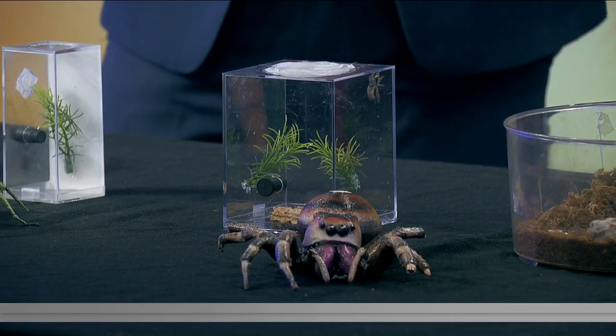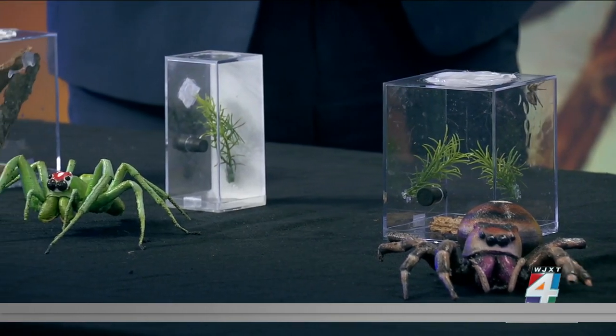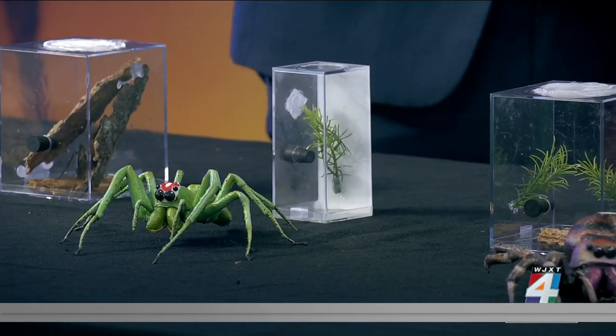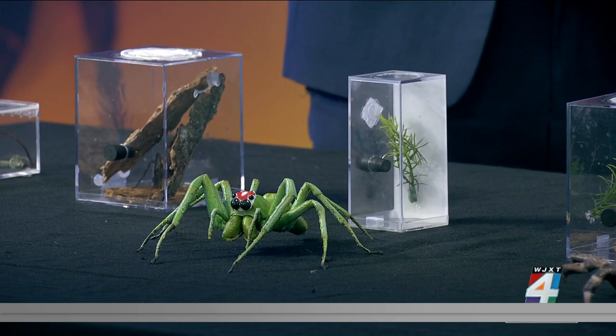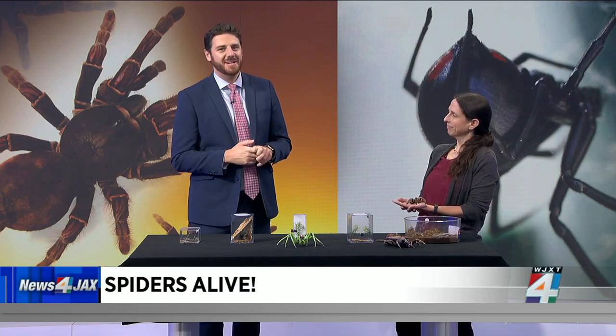A creepy crawly exhibit that you don't want to miss. If you were watching at 8 o'clock we introduced you to some of our eight-legged friends. 'Spiders Alive' dives into the world of spiders, scorpions, and their relatives with more than a dozen live species on display, just like the ones you have here. Joining us this morning to talk more about this family-friendly and educational exhibit is Dr.